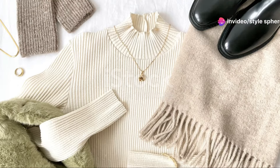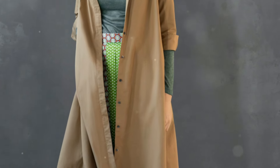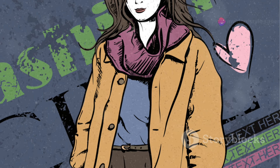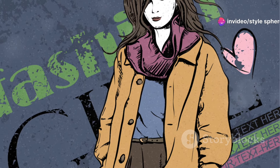Turtlenecks are winter's secret weapons. They're perfect for layering without adding bulk. For example, wear a black fitted turtleneck under a seamless dress you thought was only for summer. Add tights and knee-high boots, and you've just transformed a summer staple into a winter-friendly outfit.